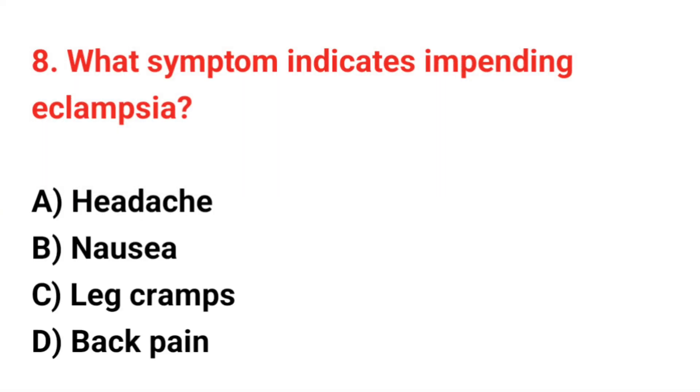Question number 8. What symptom indicates impending eclampsia? The correct answer is A: Headache.